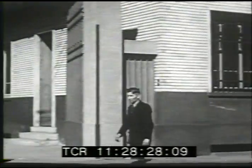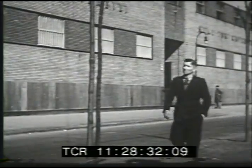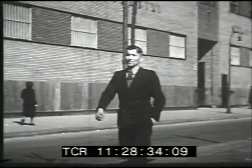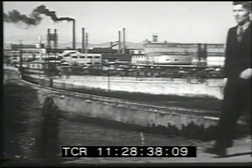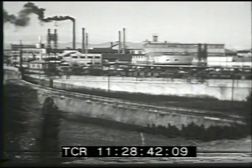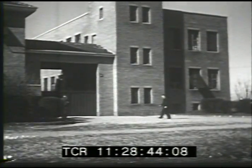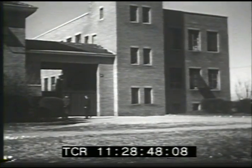The factories here produce many textiles such as cotton, silk, and wool. Here, too, are mills where the wheat and rice of the Po Valley are processed. Milan also manufactures heavy industrial products of steel and iron. Mr. Gallo works in the silk industry, which depends, of course, on the raw silk produced in the Po Valley.